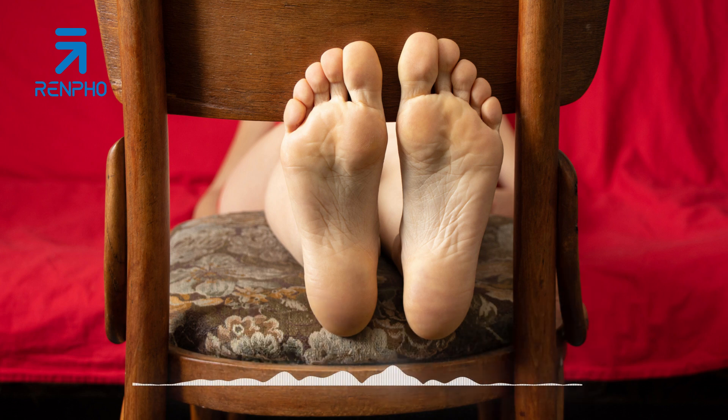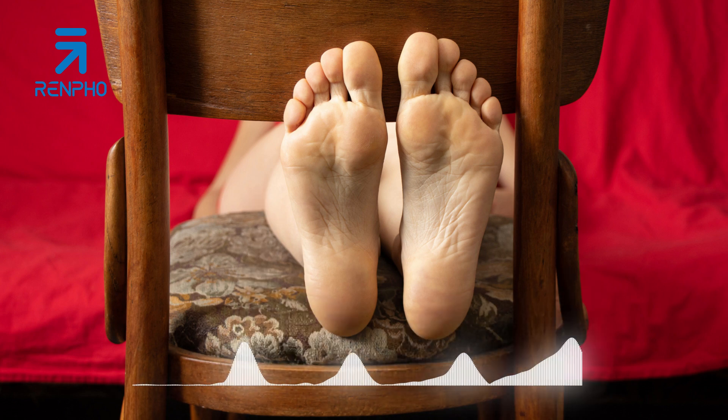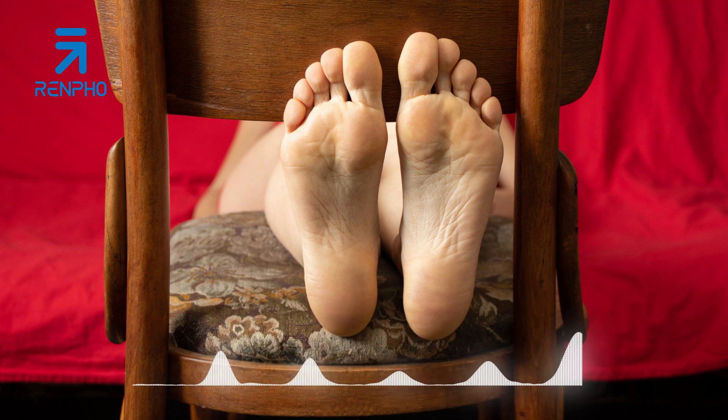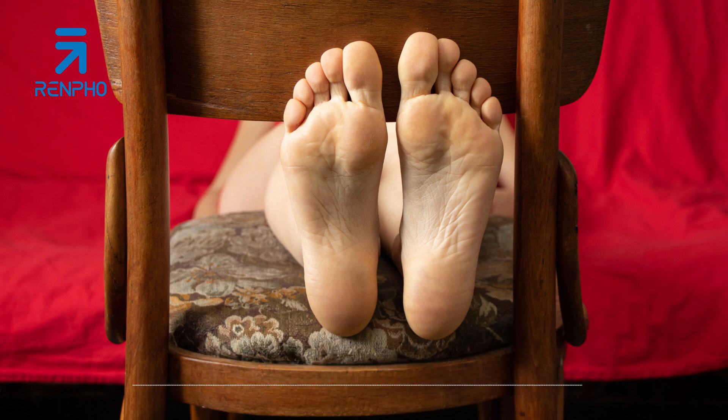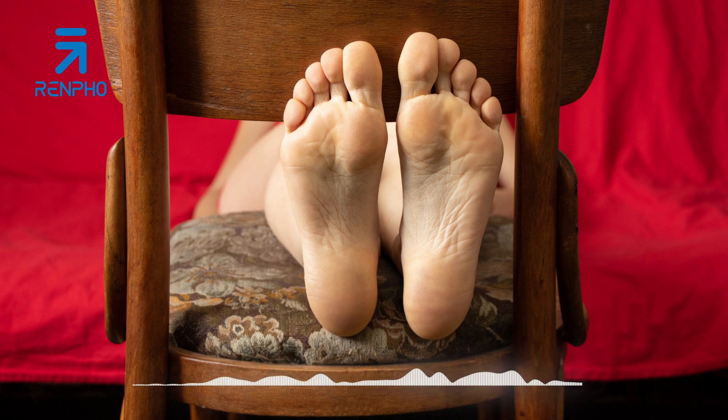Why is foot massage important? Many people underestimate the importance of foot massage, yet the truth is that it can have numerous benefits that extend way beyond your feet. From reducing stress and anxiety to improving circulation and relieving muscle tension, a foot massage offers a variety of advantages that can positively impact our physical and mental health.